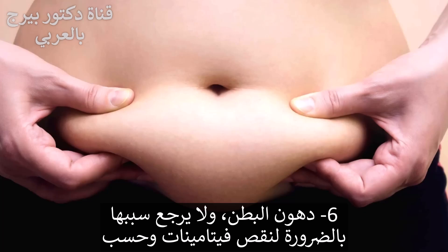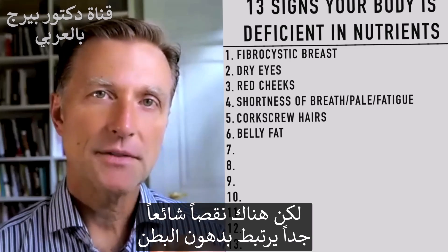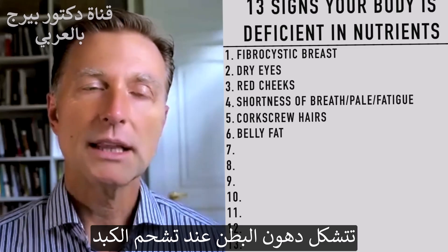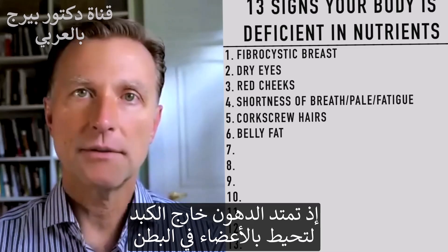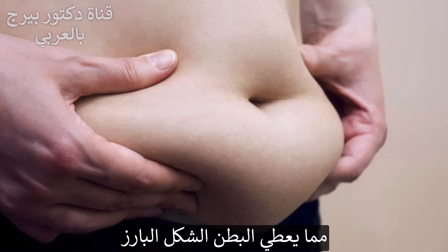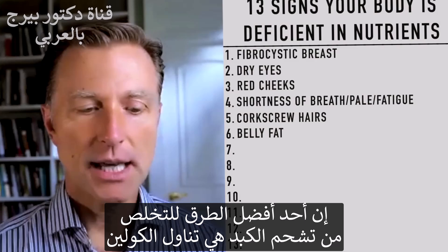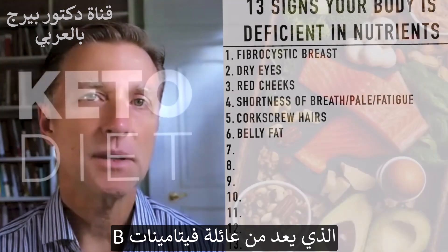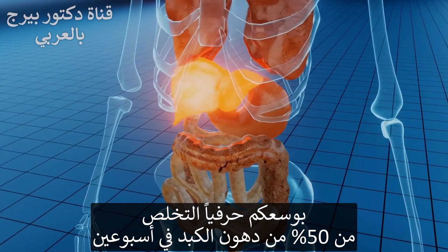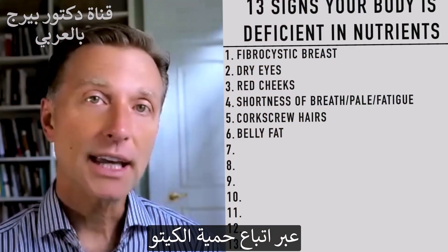Number six: belly fat. This is not necessarily just a vitamin deficiency, but there is a very common deficiency involved. Belly fat occurs when the liver is fatty and fat spills off the liver around the organs in your abdomen, giving you that protruding effect. One really good way to get fat off your liver is to start taking choline, which is in the family of B vitamins. And of course, doing the ketogenic diet — you can literally remove 50% of your liver fat within two weeks.